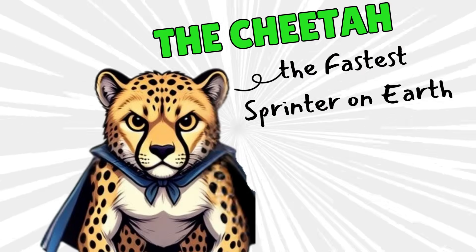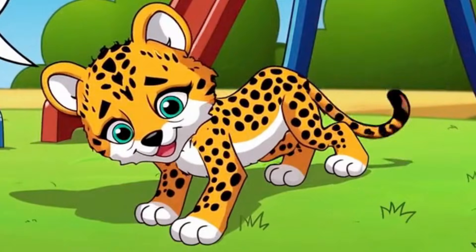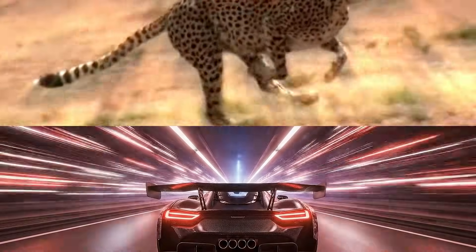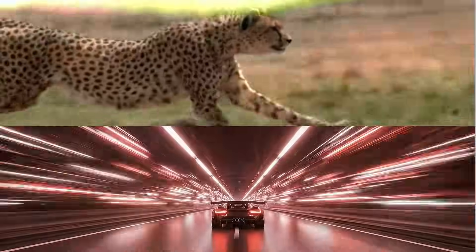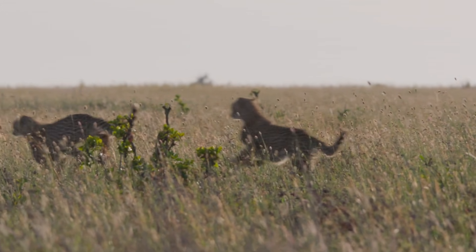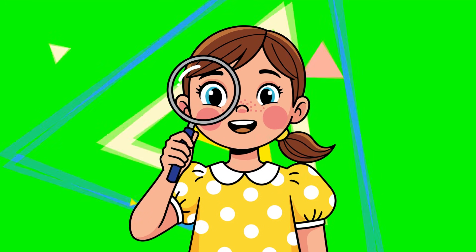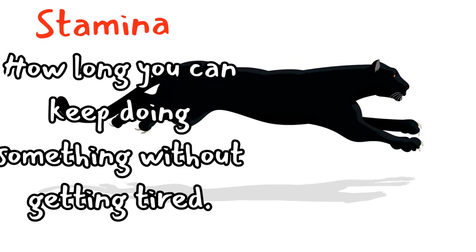Next comes the cheetah. Picture this: you drop your snack, it rolls away — a cheetah would have caught that snack, your hand, and the wind behind you in three seconds. The cheetah can run faster than a car driving on a city road, up to 120 kilometers per hour. Its long legs, flexible spine, and huge lungs make it a natural speed machine. But here's the twist: it can only run that fast for a few seconds before it gets tired. Speed is its superpower, but stamina isn't. Let's learn something new: stamina. This is how long you can keep doing something without getting tired.